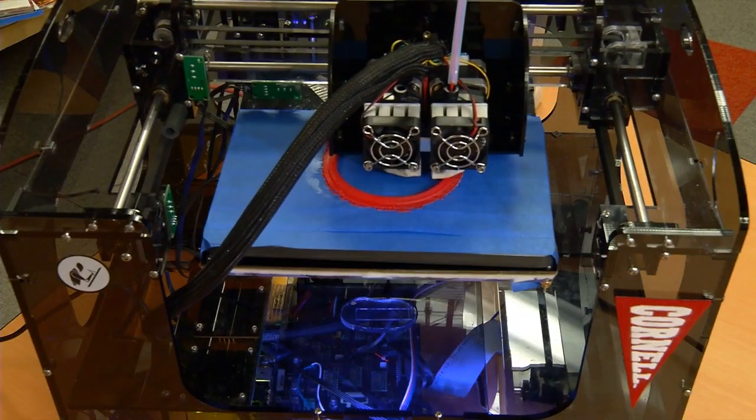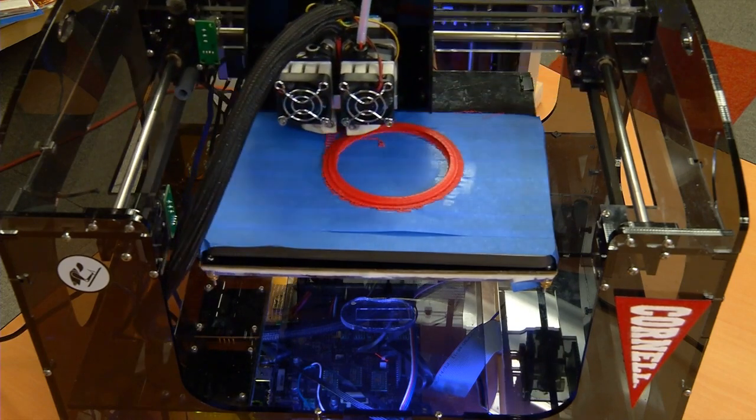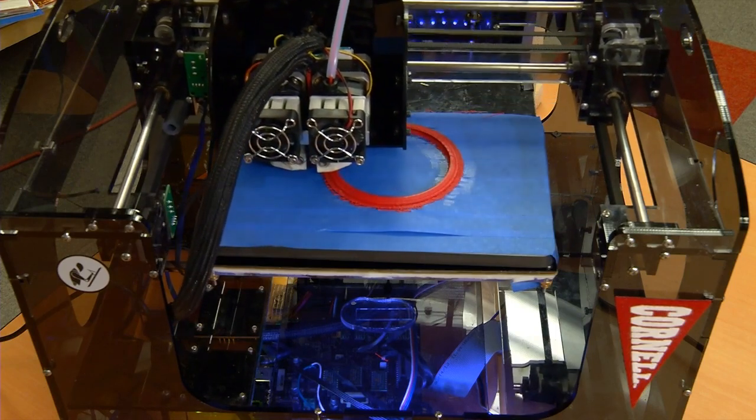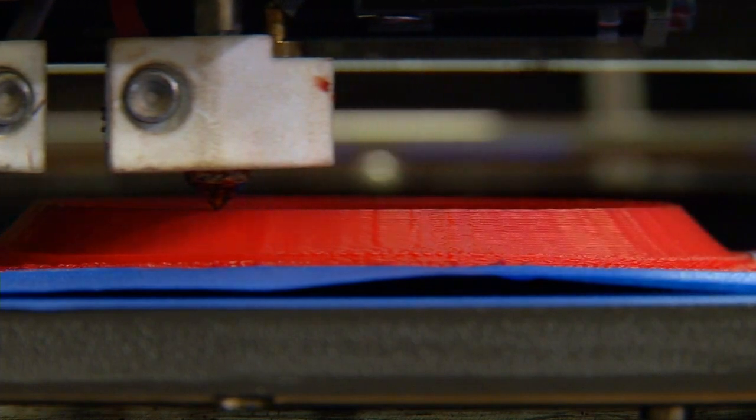What we've done here is basically print a consumer electronic device. It's a very simple electronic device. But what we're trying to do is to move 3D printing away from just printing passive parts made of plastic or metal, to printing integrated systems — active systems that can do something. They have batteries, wires, electronics in them.